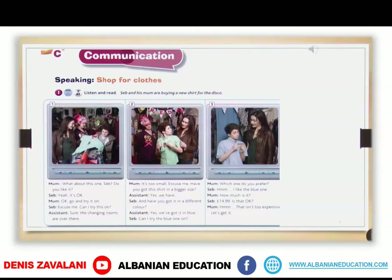What about this one, Seb? Do you like it? Yeah, it's okay. Go and try it on. Excuse me, can I try this on? Sure, the changing rooms are over there.